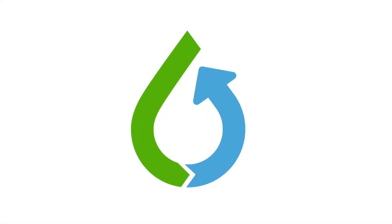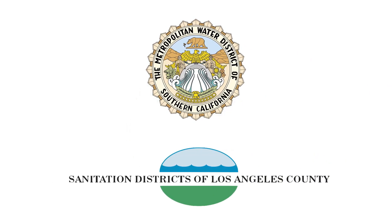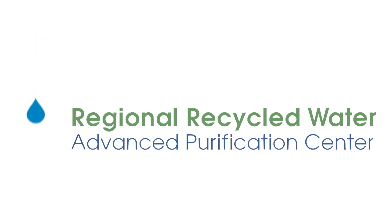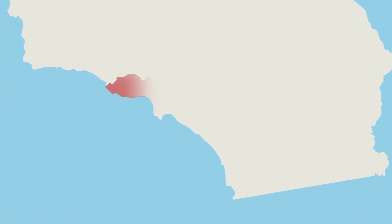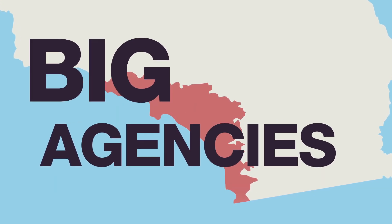The plan is a partnership between the Metropolitan Water District of Southern California and the Sanitation Districts of Los Angeles County to create a new regional recycled water program. These two regional agencies serve a large portion of Southern California. Big agencies. Big thinking.